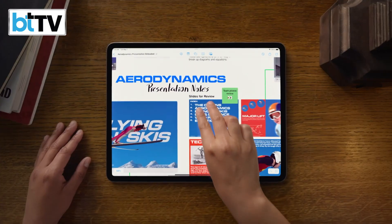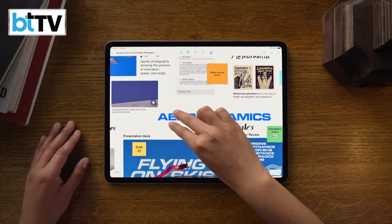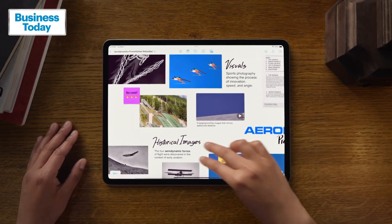The 13-inch Air has 30% more screen real estate than the 11-inch Air. The larger display gives users more space to express their ideas in apps like Freeform.